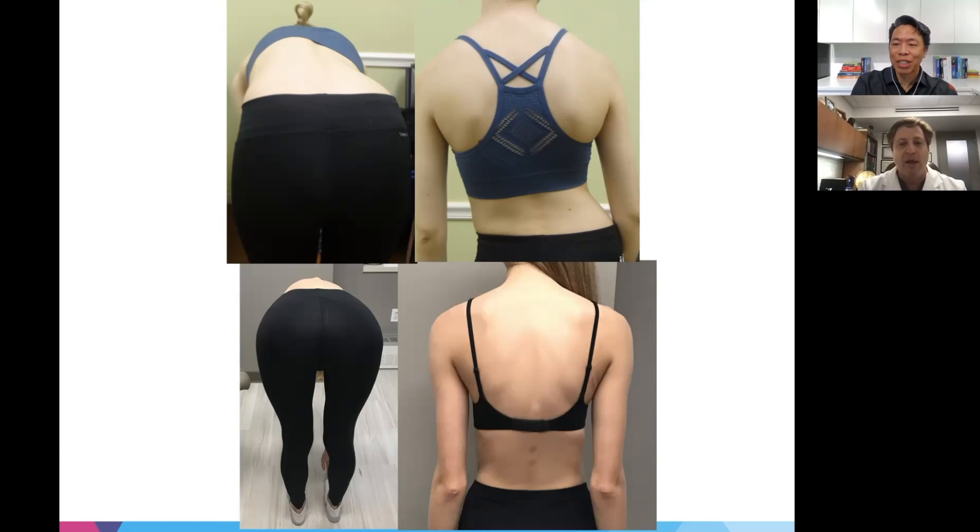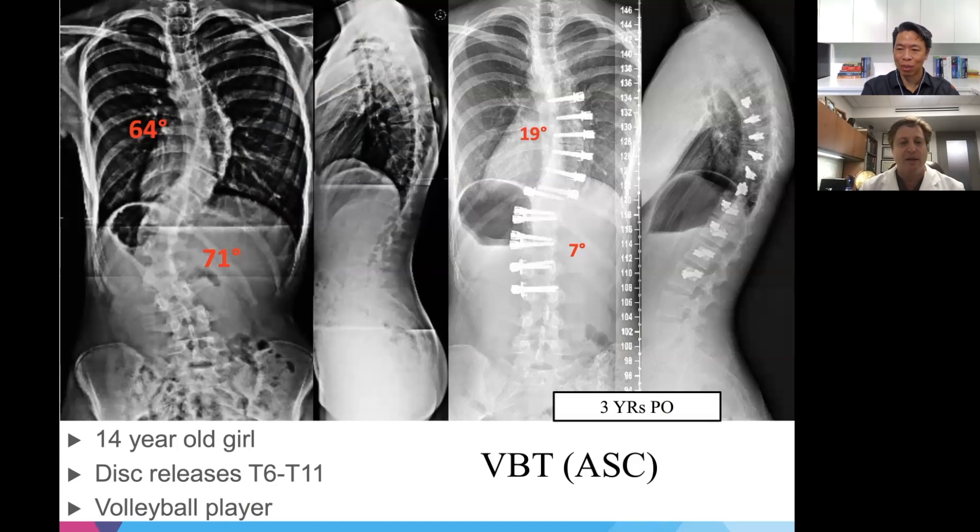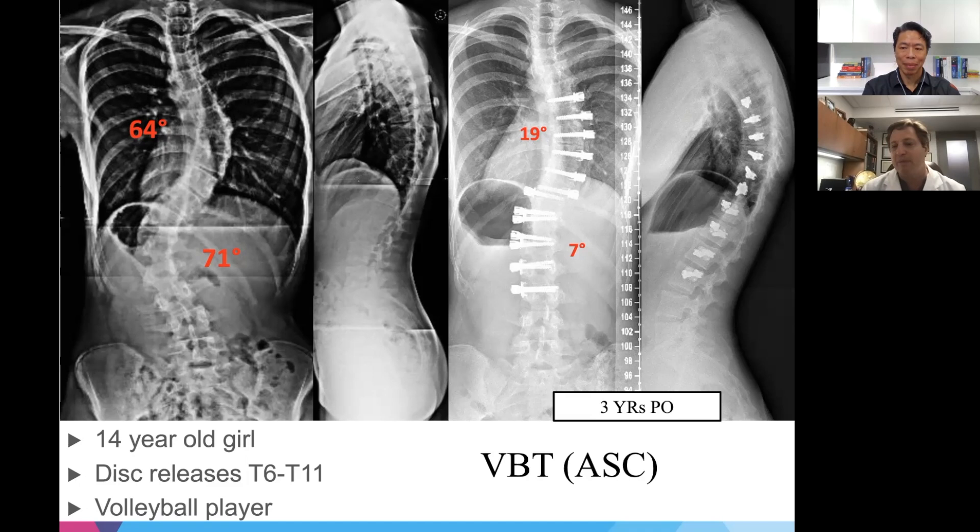Dr. Lee asks about disc release technique, noting that every surgeon seems to have their own definition — some do a small incision from the apex side, others a full incision along the front. Dr. Lauder clarifies that disc releases are used very selectively because there is no long-term follow-up on their impact, and the body is not intended to have the disc cut. For stiffer, more severe curves, it helps, but he does not believe doing it routinely is a good approach.